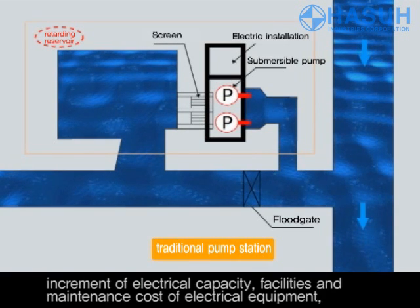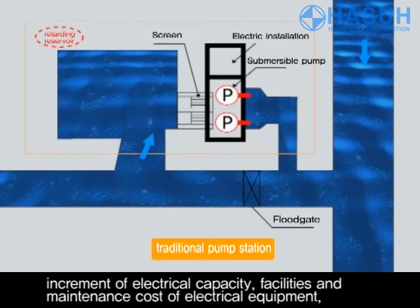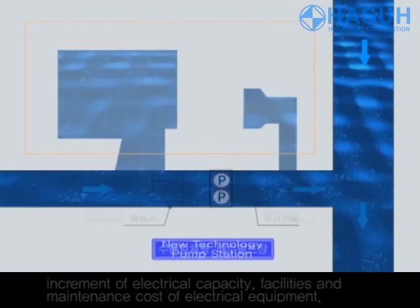As long as fluid transportation has existed, there have been many problems, like incremental electrical capacity, facilities and maintenance costs of electrical equipment.